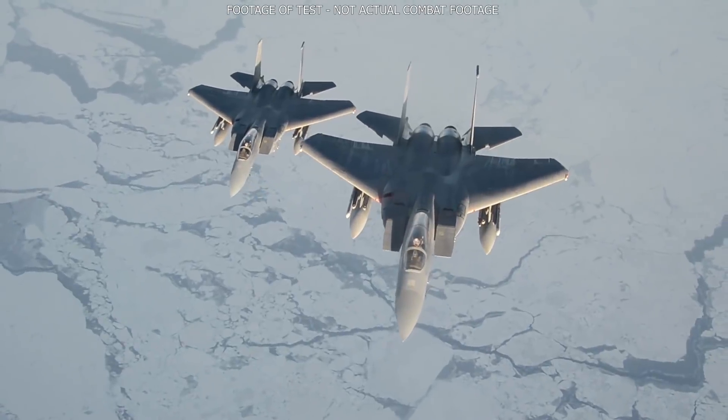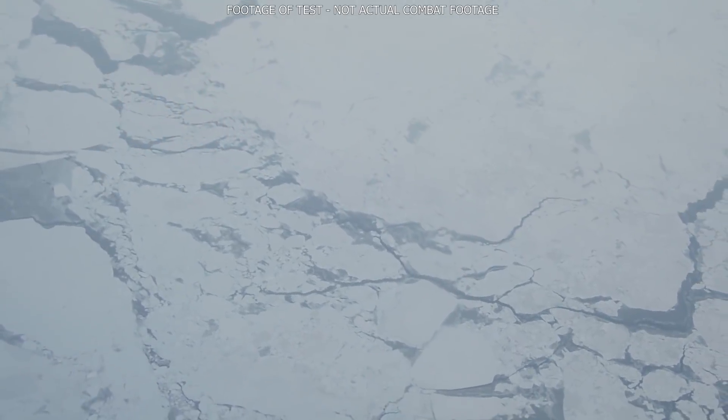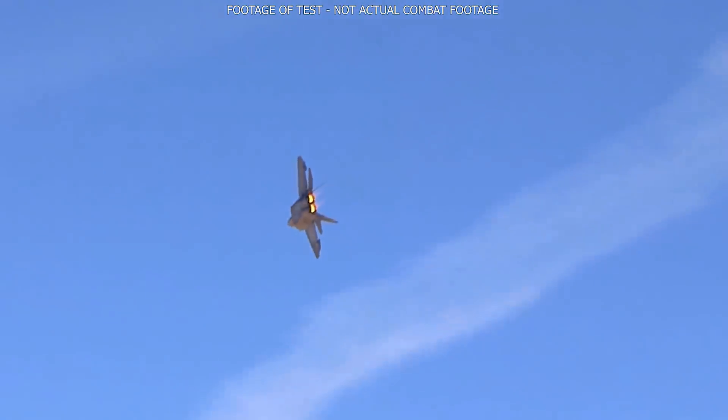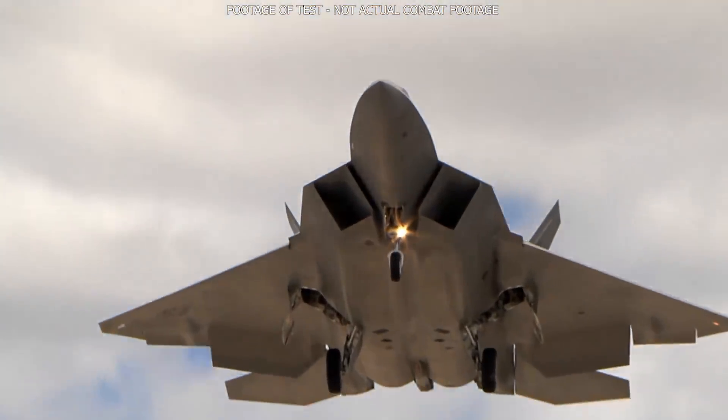In terms of aircraft, a typical 4th generation fighter, say the F-15, has an RCS of around 10 square meters, where the stealthy 5th generation F-22 is believed to have somewhere around 1/1,000th of a square meter RCS. Now obviously the true figure is highly classified.